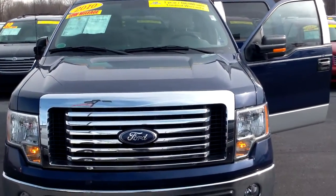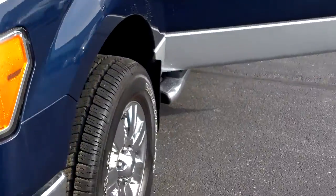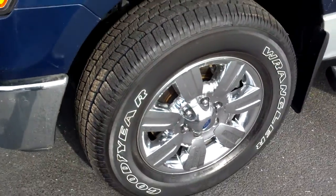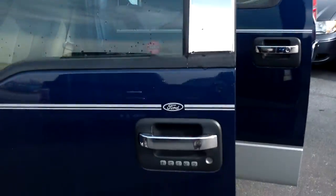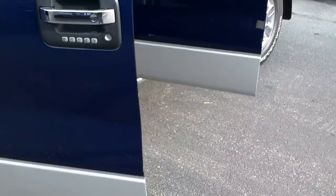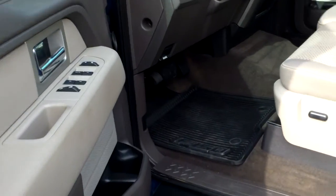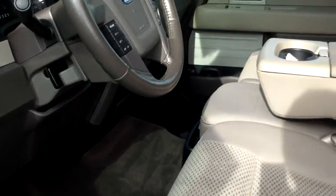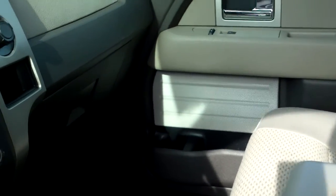This is the other F-150 you inquired about. It's a 2010 as well, certified as well. Crew cab, running boards on both sides, power windows, power door locks, power seat, all-weather floor mats, power adjusting pedals, cruise control, CD player, shift-on-the-fly four-wheel drive.